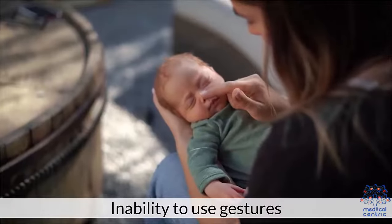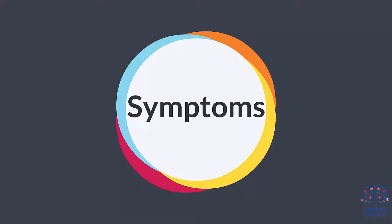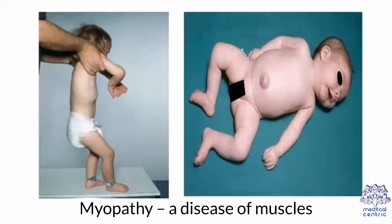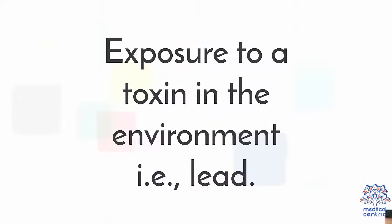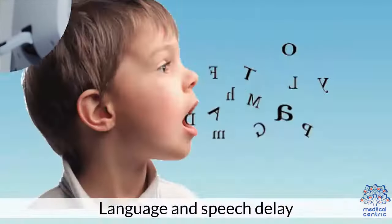Other signs include inability to use gestures and difficulty in imitating actions. Symptoms of motor skill delay include myopathy — a disease of the muscles — exposure to a toxin in the environment such as lead, and medical complications before birth.